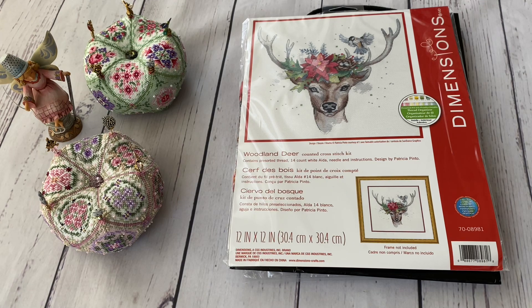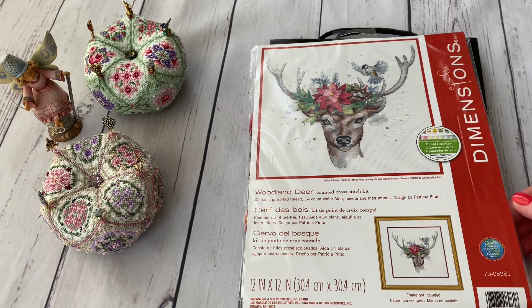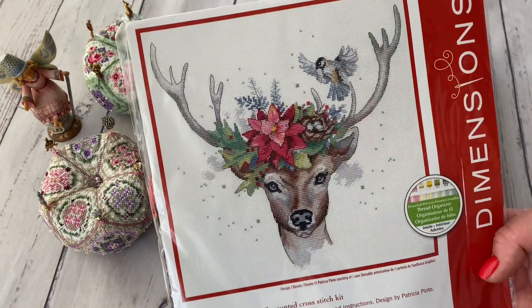I have quite a number of kits. Lately I don't buy so many kits, but this time there are some which I gathered. First of all, I have two Dimensions kits — this one, the Woodland Deer. It's not rare, it's not out of production. I bought it from 1-2-3-Stitch; it's on my wishlist there and I buy them only when they are on sale. So I saw it was on sale and I bought it.